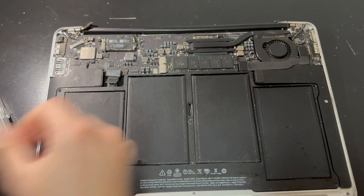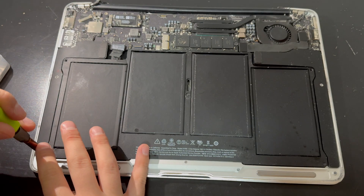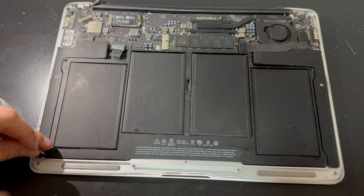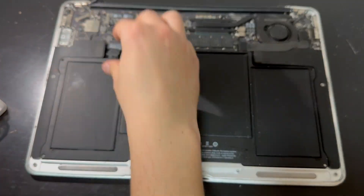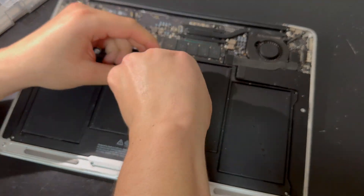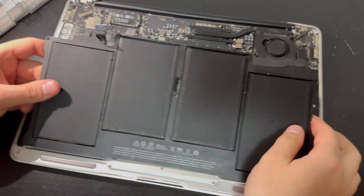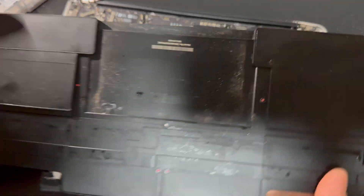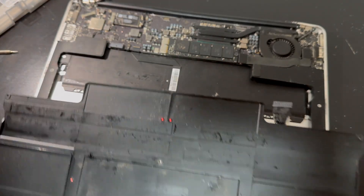So it was time to disassemble this thing some more and troubleshoot a bit deeper. As I was removing the components, I was trying to power on the computer in case one of the components were faulty — like the battery, screen, or one of the cables like the lid sensor cable — because they could potentially cause this thing not to boot up. But unfortunately, the deeper I went, the more of those red dots kept popping up. So it looked like this thing was probably liquid-damaged to a high degree.